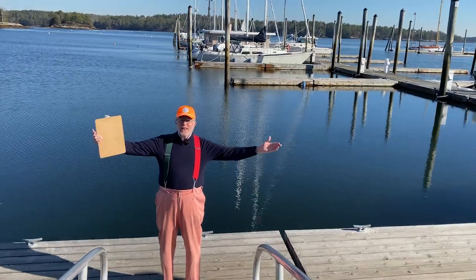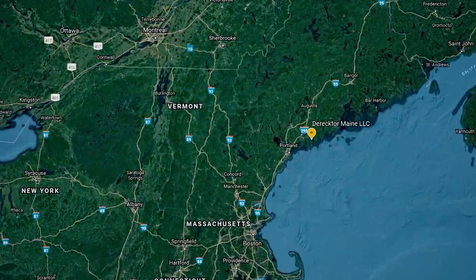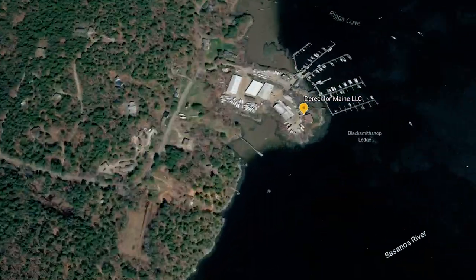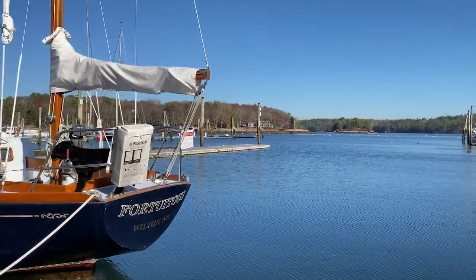How did you find me here in Georgetown, Maine? Oh, it's tucked away — at the Robin Hood Marina. Listen, I'm glad you're here because this is a really fortuitous moment. Just look over my right shoulder and look at the stern on this boat.